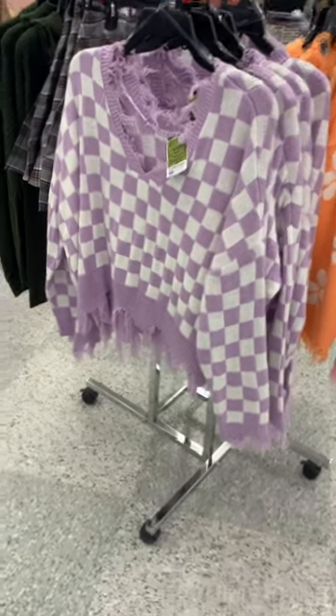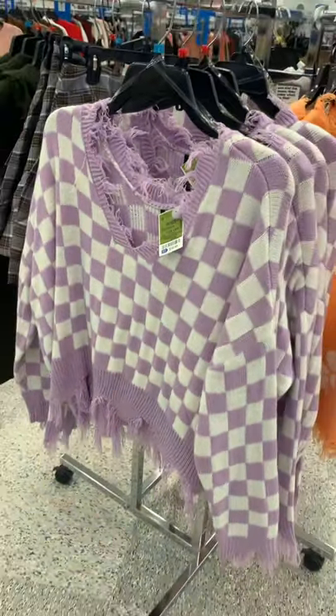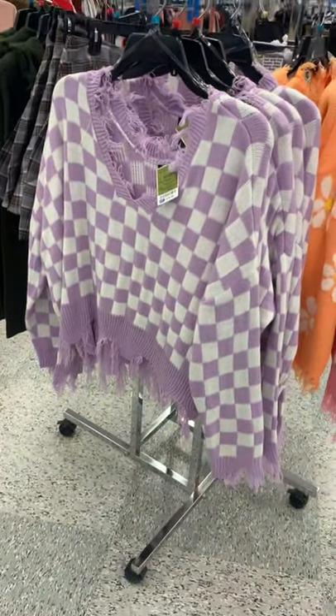No way, this is so cute. They had one like this at Walmart but this is cheaper — it's only $14.99. It's distressed around the neck, on the bottoms, and on the sleeves.